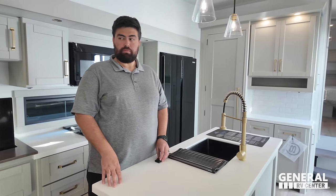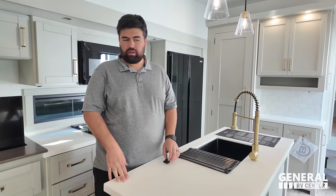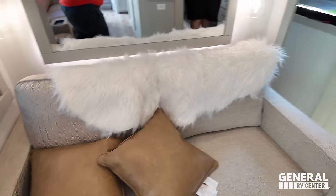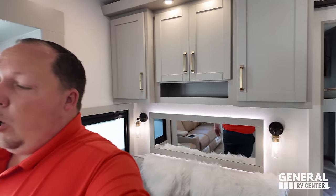Love number two: the colors in here. I love the brown, the kind of gray couch, and the cabinetry with the gold accents — one of the most beautiful fifth wheels. Dear Brinkley, whoever designed the interior: A-plus-plus. I cannot tell you how many men, women, and children came up to us at the show and said 'isn't that pretty?' That is like number two.